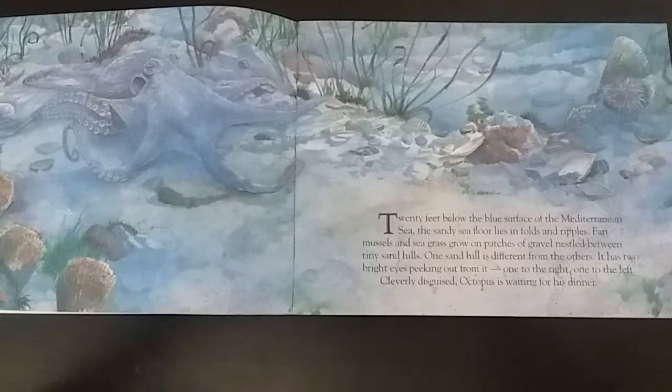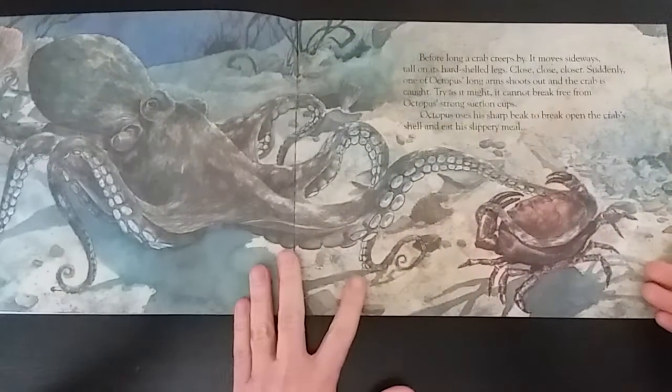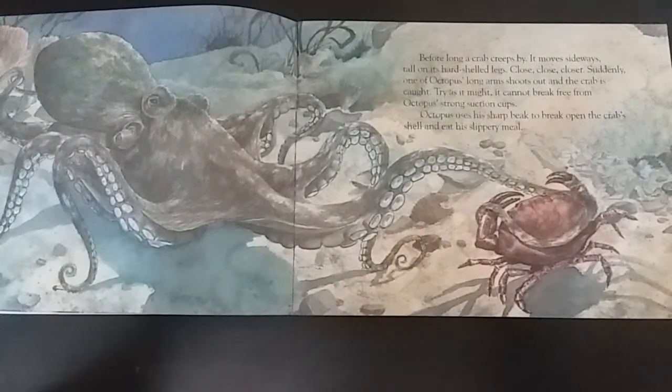Cleverly disguised, octopus is waiting for his dinner. Before long, a crab creeps by. It moves sideways, tall on its hard-shelled legs.